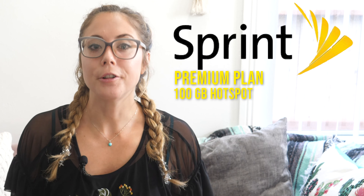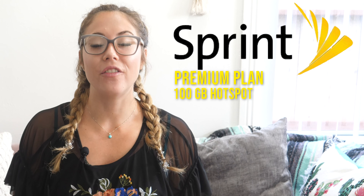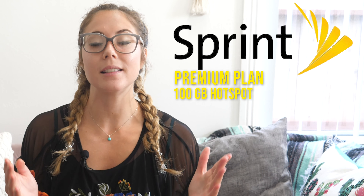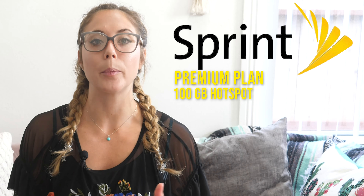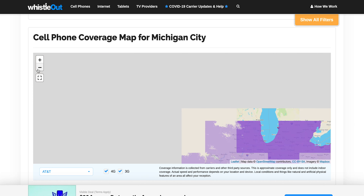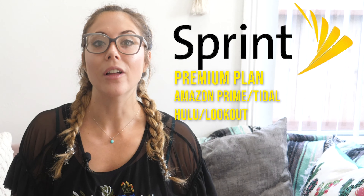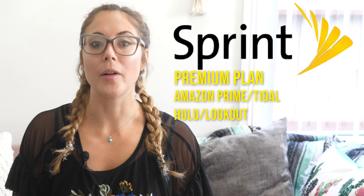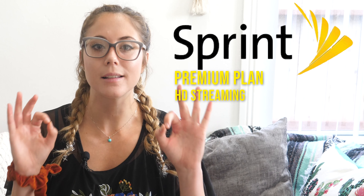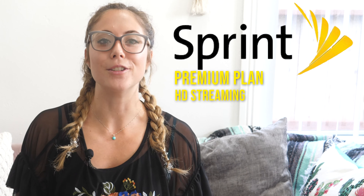The second plan I'm going over today is the second most expensive. It is from Sprint, and it has the biggest hotspot allowance on the market right now. It is Sprint's Premium plan for $70 a month. You get a 100 gigabyte high speed hotspot allotment — you will not find that anywhere else in the market. So if you really need a lot of data and you don't have anything at home to connect to for internet, this is the perfect plan for you if you have Sprint coverage in your area. With this Premium plan, you also get Amazon Prime, Hulu, Tidal, and Lookout subscriptions all included for that $70 a month price tag, plus full HD quality video streaming.